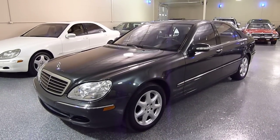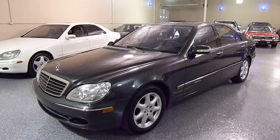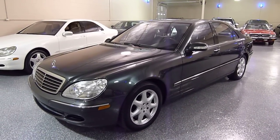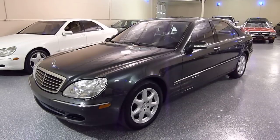Hello, this is Jeff and welcome to Select Motors LTD. Our website address is SelectMotors.com.